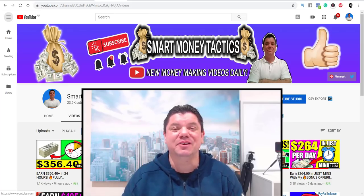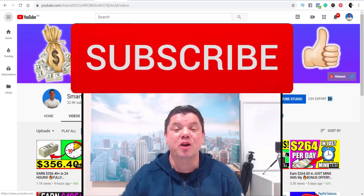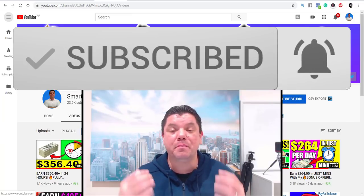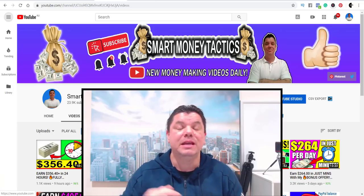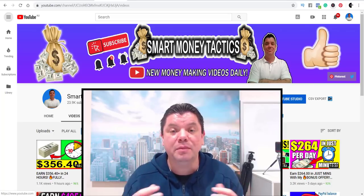What's up everyone? It's Alan here from Smart Money Tactics. Before we get into this strategy, I'd like you to hit that subscribe button and the bell notification so you can get notified every time I come out with a brand new way for you to make money online. If you enjoyed this video, make sure you give me a thumbs up and leave me a comment.